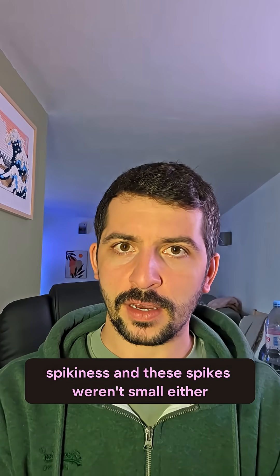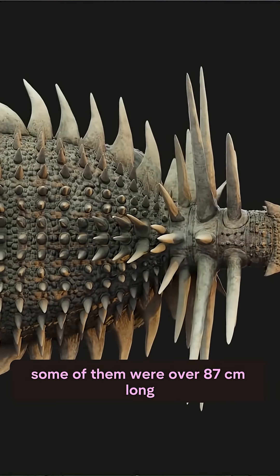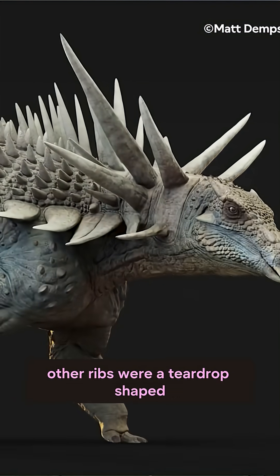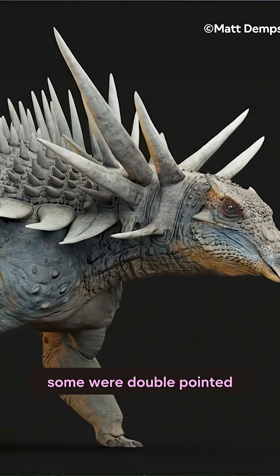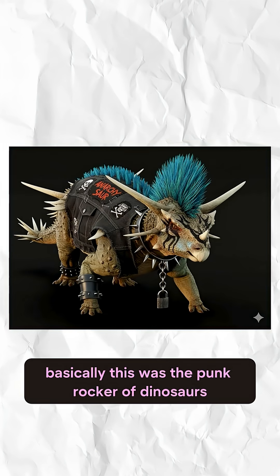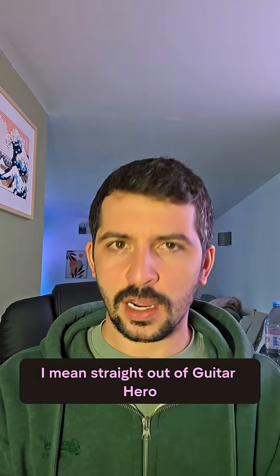And these spikes weren't small either — some of them were over 87 centimeters long. I mean, can you imagine being impaled by one of those? Other ribs were teardrop shaped, some were double pointed, others clustered around the collar. Basically, this was the punk rocker of dinosaurs — straight out of Guitar Hero.